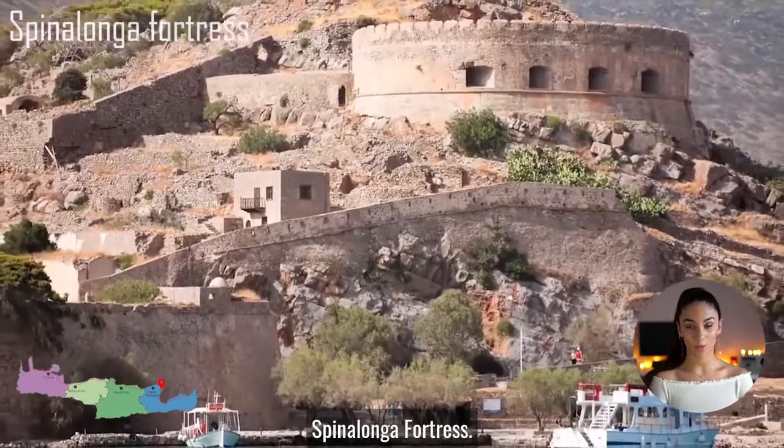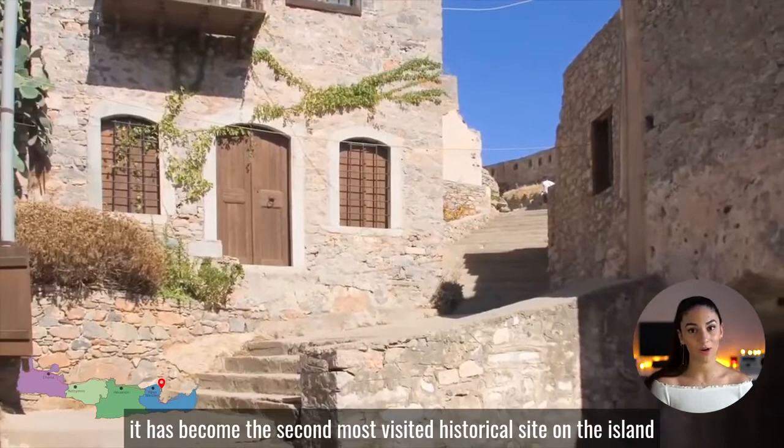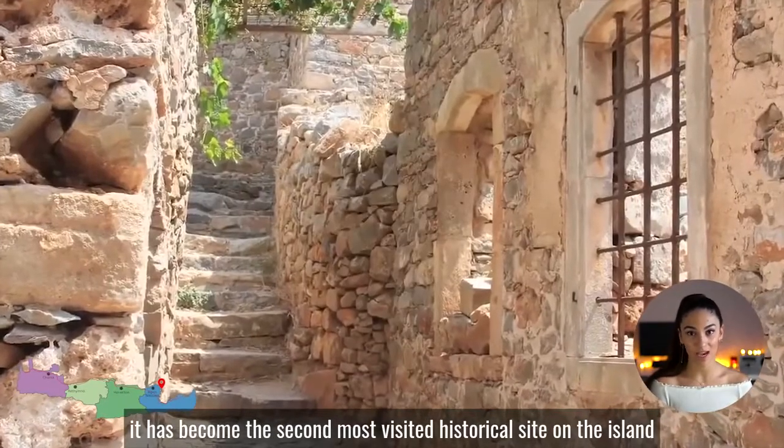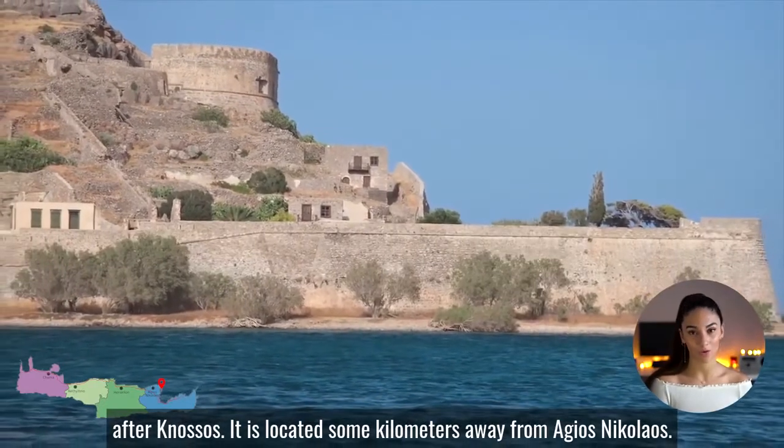Spinalonga Fortress. Spinalonga Island became famous as a leper colony. Today, it has become the second most visited historical site on the island, after Knossos. It is located some kilometers away from Agios Nikolaos.